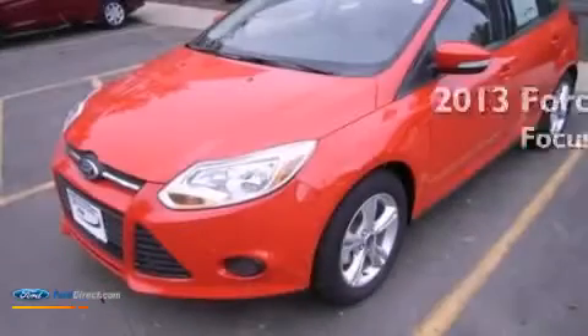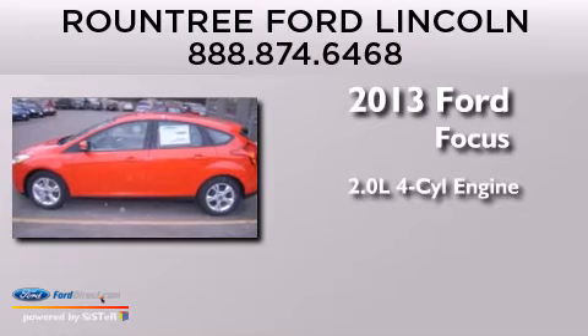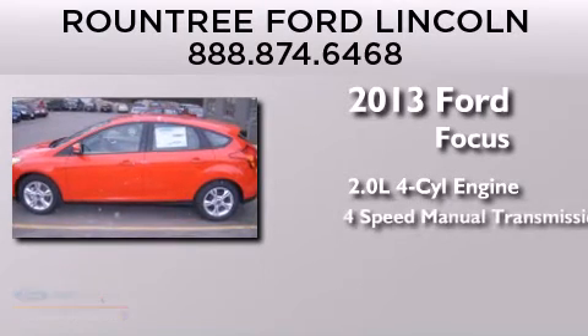This is a brand-new 2013 Ford Focus. It features a 2.0-liter four-cylinder engine and a four-speed manual transmission.